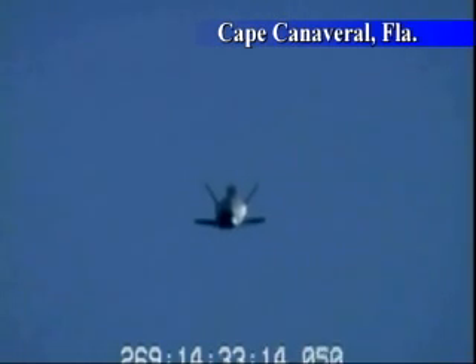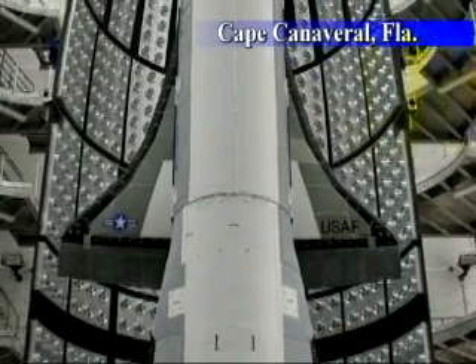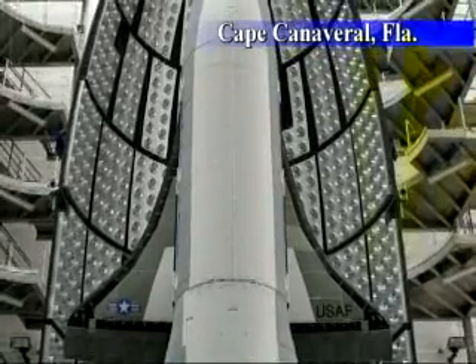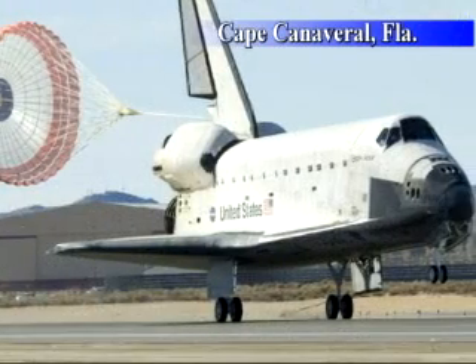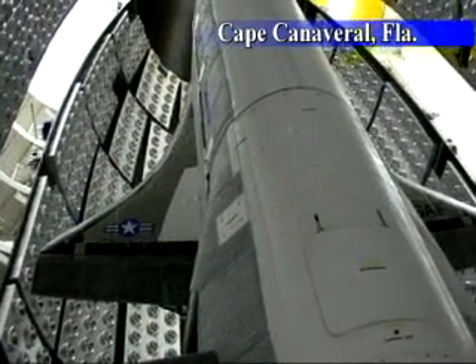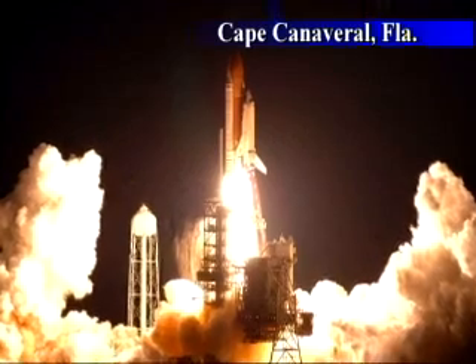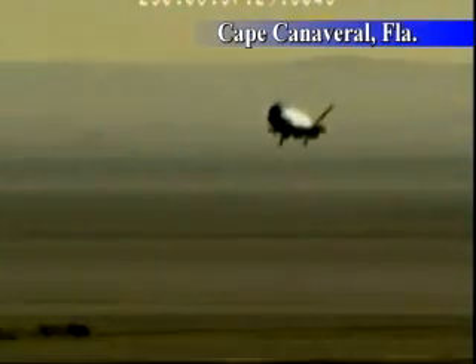The fact that the X-37 is unmanned provides a few advantages over the more well-known NASA space shuttle. The X-37 is smaller, weighing around 11,000 pounds at launch, and standing a little more than 9 feet high and 29 feet long. The space shuttle Endeavour is 122 feet long and weighs 78 tons. The X-37 can also stay in orbit up to 270 days, 10 times longer than the Endeavour. But both vehicles are reusable. The real payoff from the X-37 is using the vehicle again and again with a quick turnaround on the ground, similar to the way the Air Force handles F-16s and F-15s.